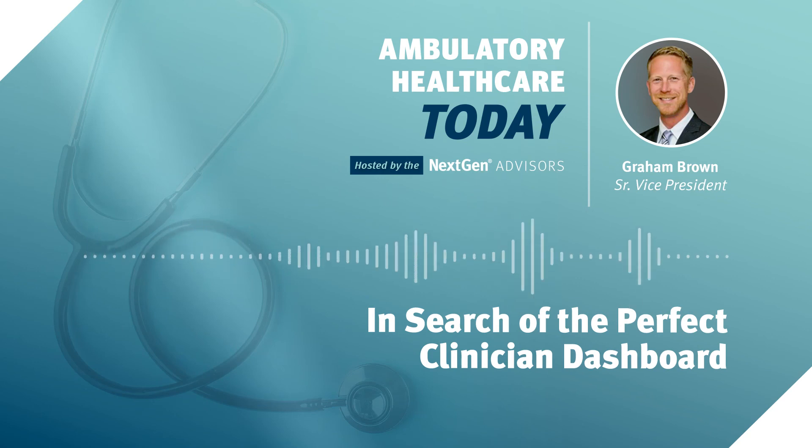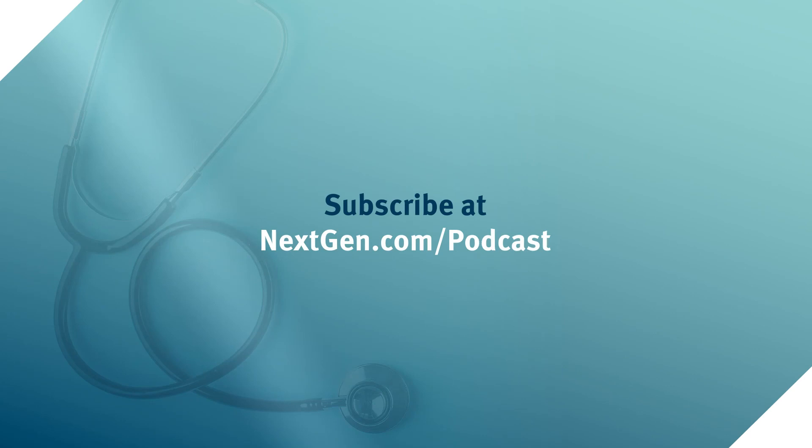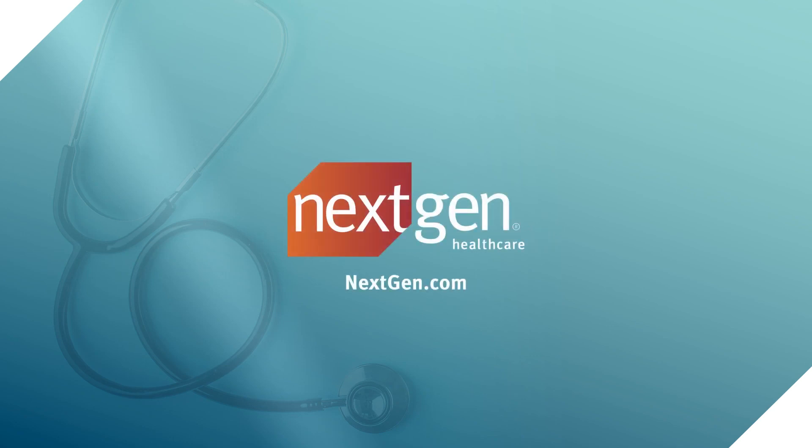Dr. Gill, thank you so much for joining me on this topic today. Really appreciate you sharing your thoughts and insights in this domain. Thank you to our listeners for tuning in. This is Graham Brown with NextGen Healthcare — thanks for joining us and have a great day. Thanks for listening to the Ambulatory Healthcare Today podcast, hosted by the NextGen Advisors. Never miss an episode by subscribing at nextgen.com/podcast. To see a list of products and services tailored for ambulatory care practices, visit nextgen.com.